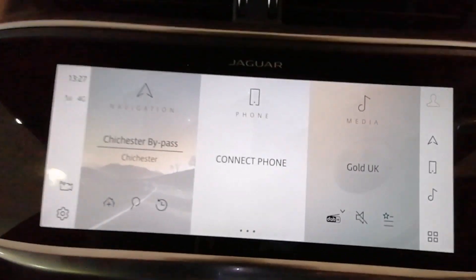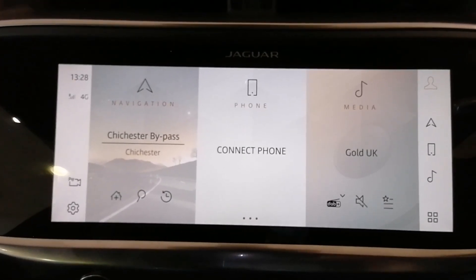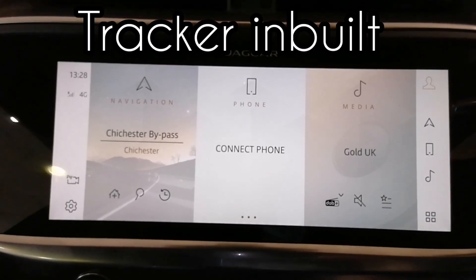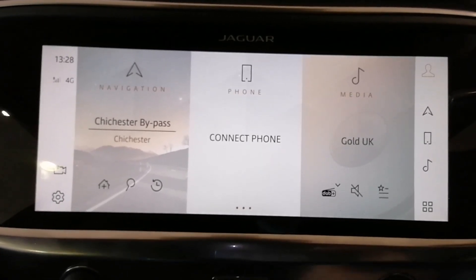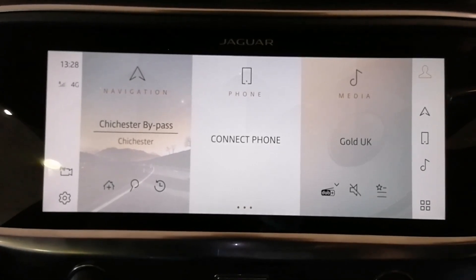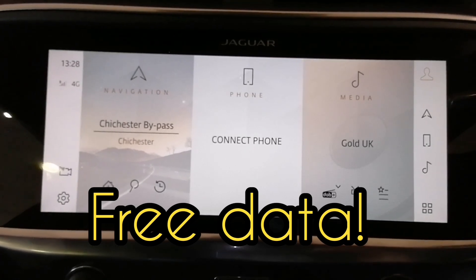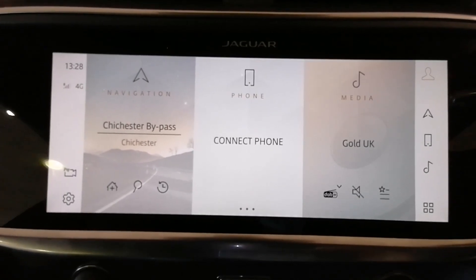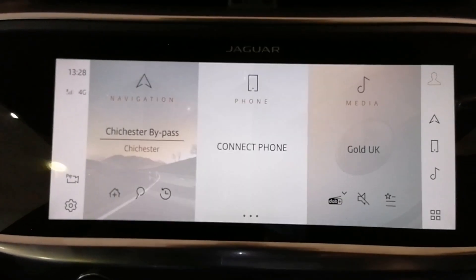This is the PIVI Pro system. We've got 4G here. With the Jaguar I-PACE, you will get a tracker — that's included with your Jaguar, free of charge. PIVI Pro are giving you data for the first year, and you can also get an add-on if you pay for it. So if you want a three-year package, you can have that. However, one year is standard.